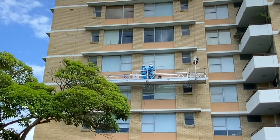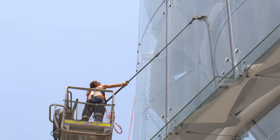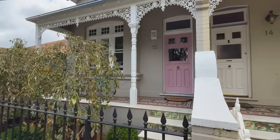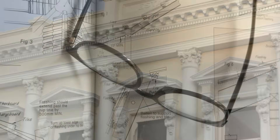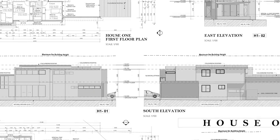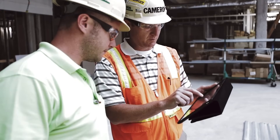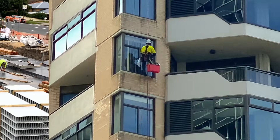Caring for a facade's integrity isn't something to be addressed only after the building is complete. The true secret to a building's longevity lies in paying attention to three key stages: design, construction, and post-construction.